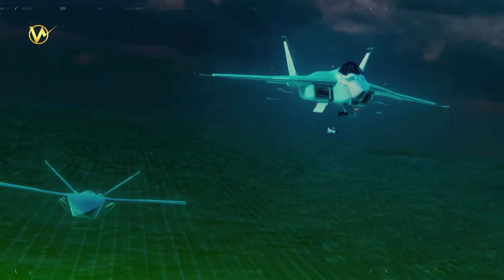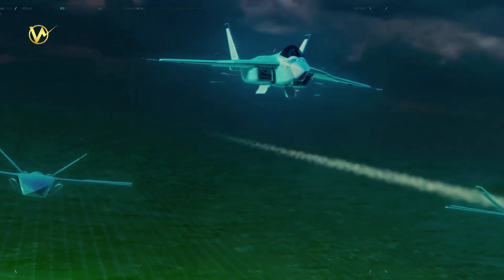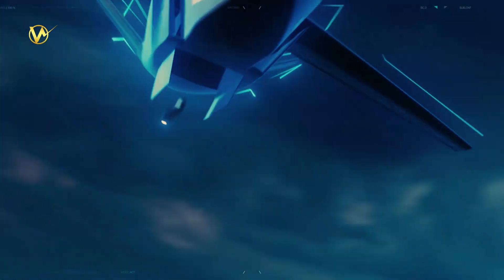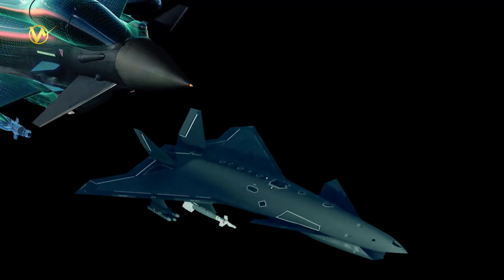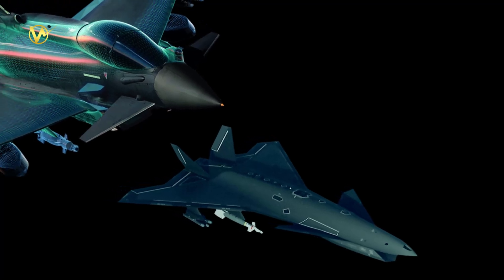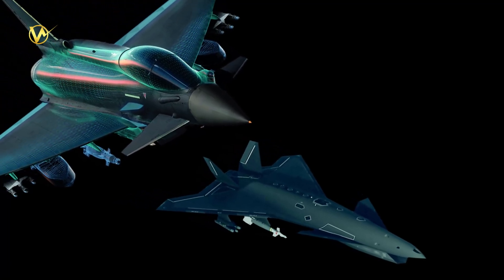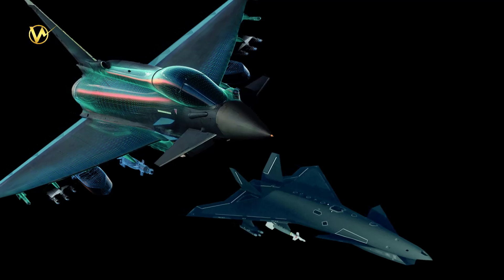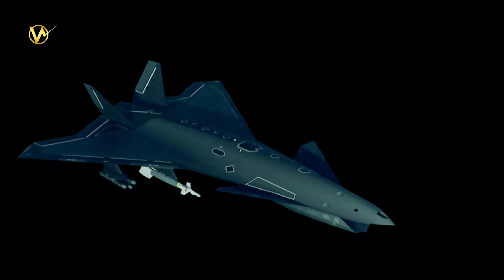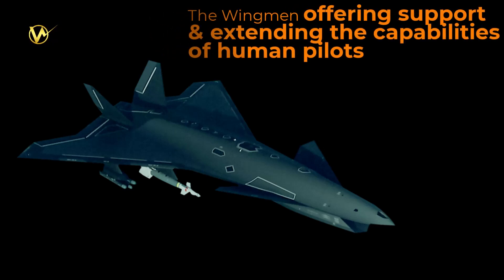The wingman drone represents a more immediate and tangible development that can be implemented in the near future. The loyal wingman drone is a revolutionary advancement in military technology that is changing the way air combat missions are carried out. These unmanned drones are referred to as wingmen because they are designed to fly alongside manned fighter jets, offering support and extending the capabilities of human pilots.